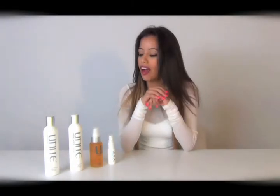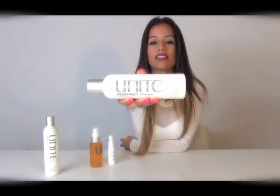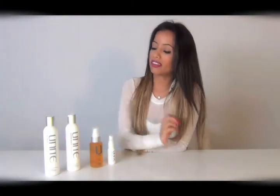Hi everyone, this is Lupe Fuentes and today I'm super happy to be here with you because right now I'm going to be sharing one of my most precious video tips with you, and that is Unite — let me show you what it is. It's this super hot hair product line that all the celebrities are going crazy over.